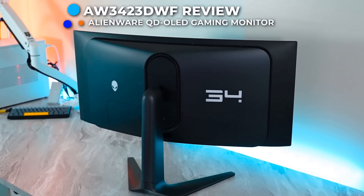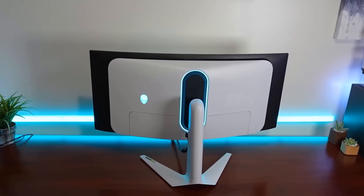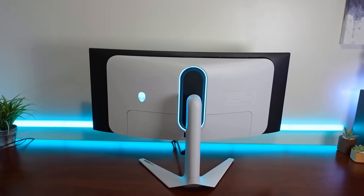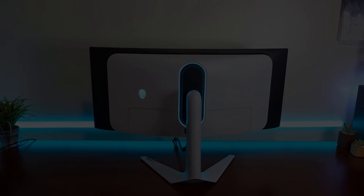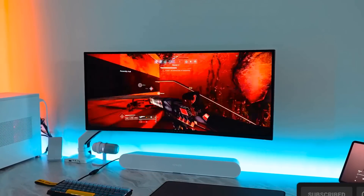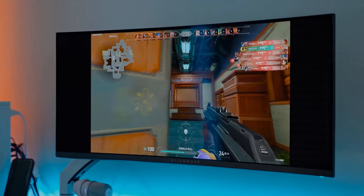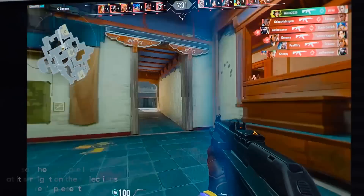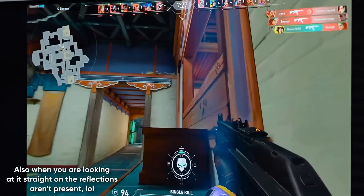The AW3423DWF stands out with its distinctive Legend 2.0 design, showcasing a futuristic appearance coupled with improved functionality. It features 360-degree ventilation for fantastic heat management, which is rare in affordable ultrawide monitors. It also has customizable AlienFX lighting on the logo and the display size indicator on the rear panel.